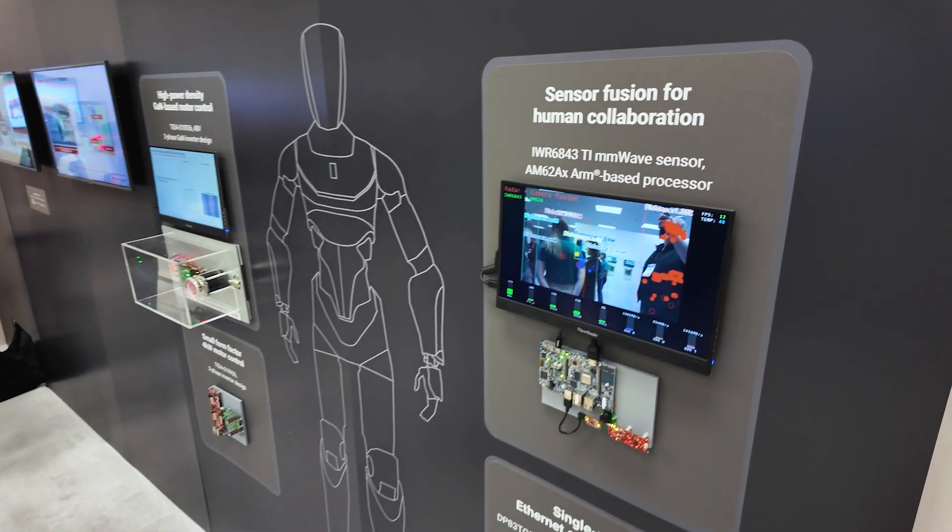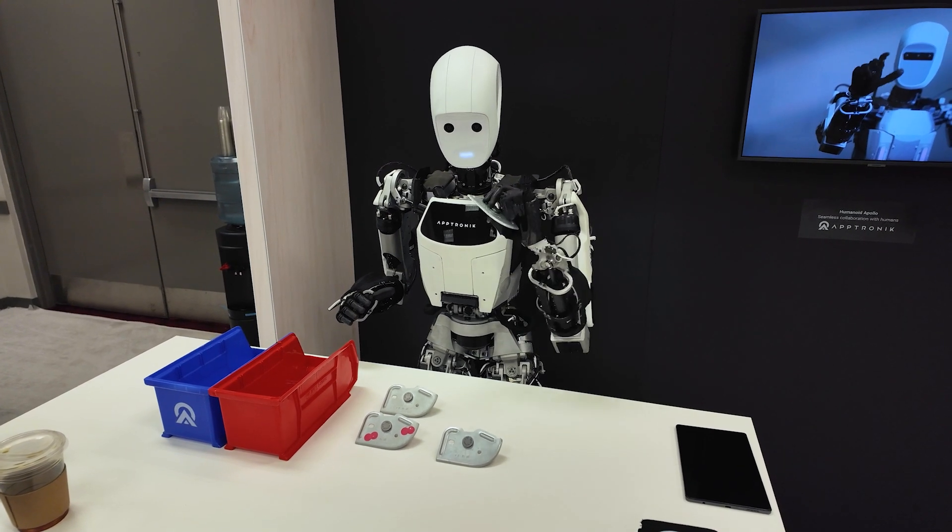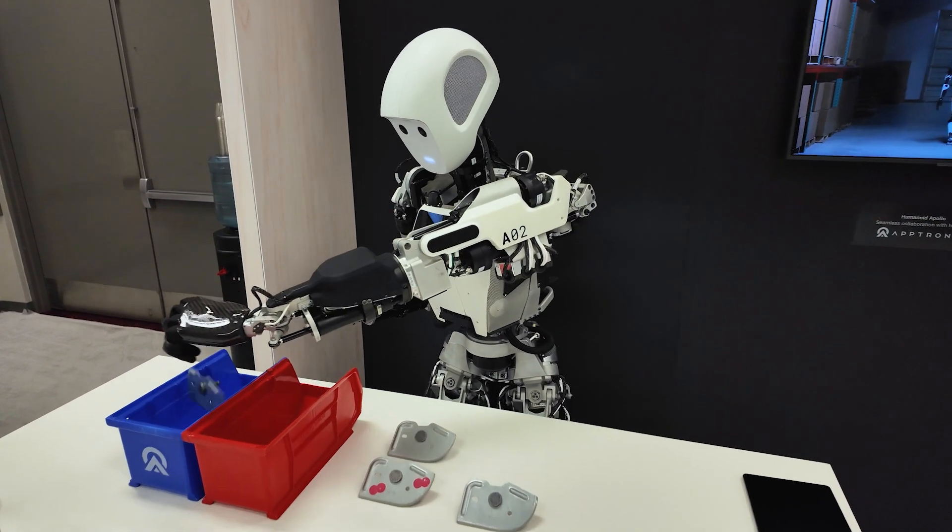And we have a sensor fusion demo — millimeter-wave radar and also video — which is for the humanoid becoming smarter.